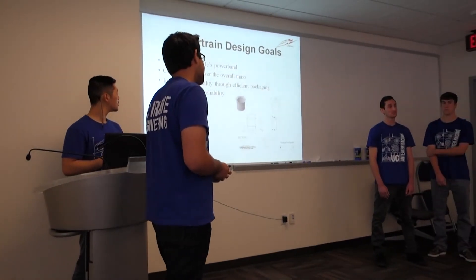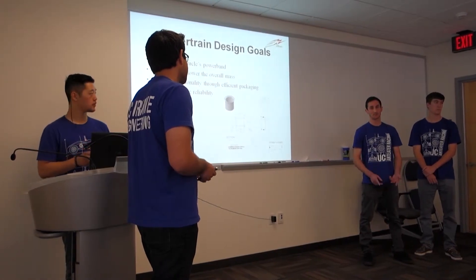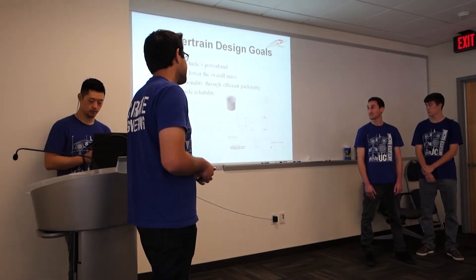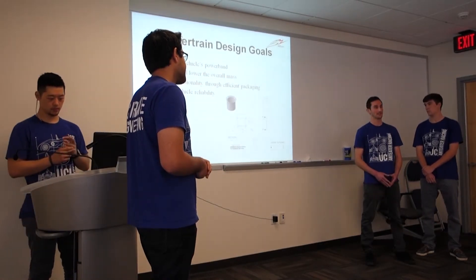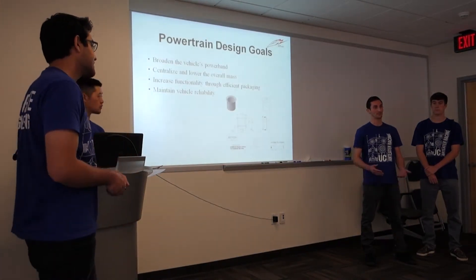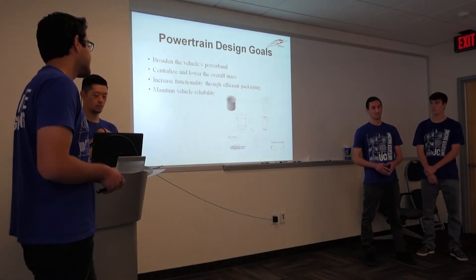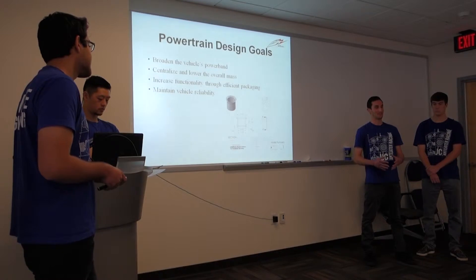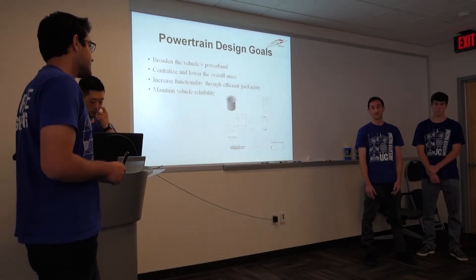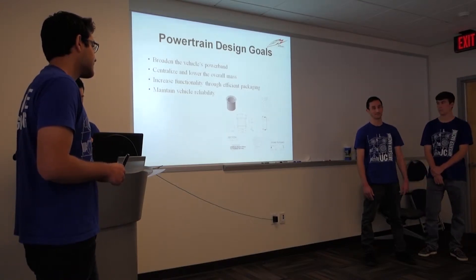Our powertrain design goals for this quarter and year were to broaden the power band of the vehicle — give it more torque, more pull off the line — which will give us quicker lap times in an autocross-type environment. We also want to centralize and lower the vehicle mass to get closer to a 50-50 weight distribution and give us nimble, tight handling. Additionally, we want to increase functionality through engine packaging, making it tight but still functional for maintenance, and of course maximize vehicle reliability — because to win, you first have to finish the race.